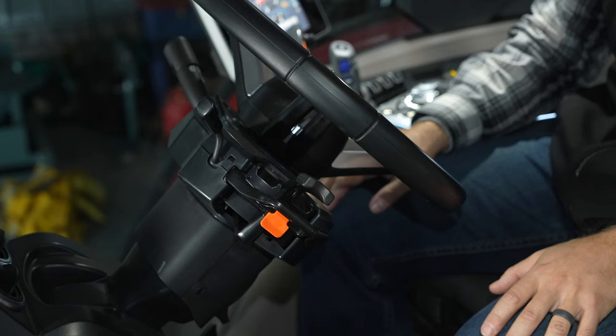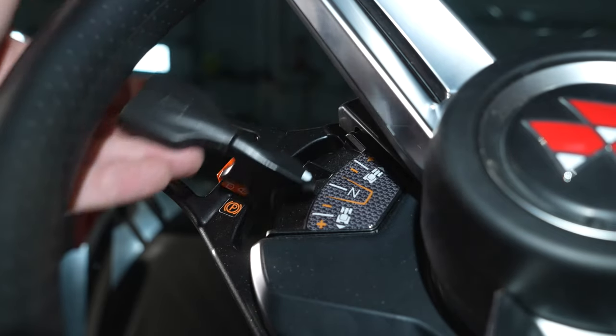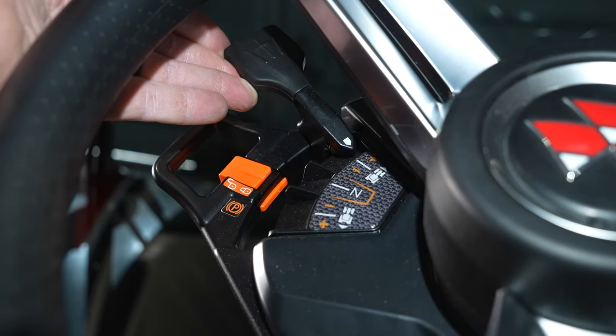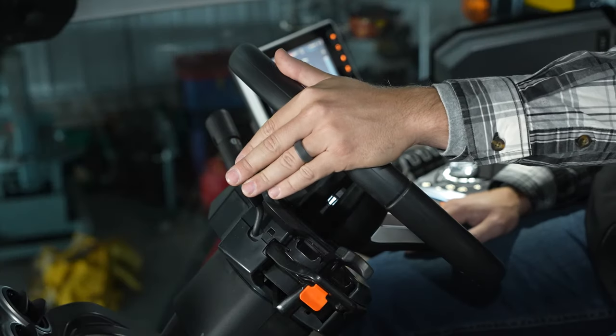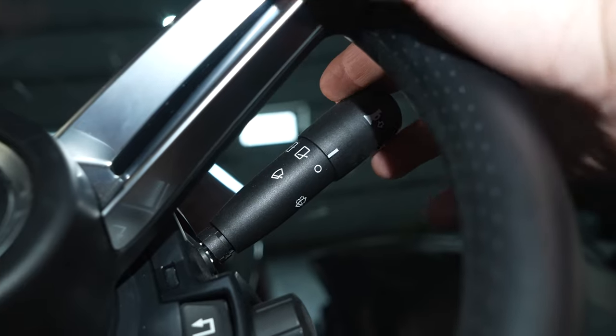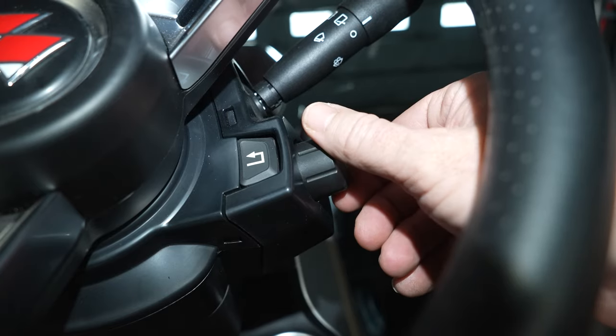Now let's go over some controls, starting with the steering column. On the left hand side is the power control lever. It features a park lock and shuttle between forward and reverse, and can also be used to shift up or down. Above that are self-canceling turn signals and your brights. On the right, you have your wiper controls, horn, and navigation buttons for the V display.